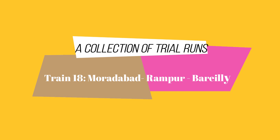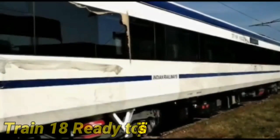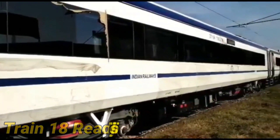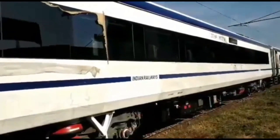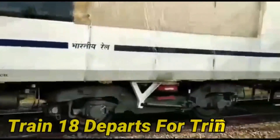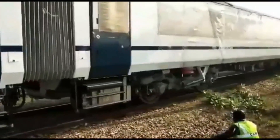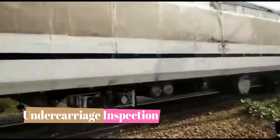Welcome. I bring to you a sequence of trial runs on the Train 18. Train 18 is now ready for trials, departing from Moradabad. You can see an RDSO personnel inspecting the undercarriage, which is a standard operating procedure.